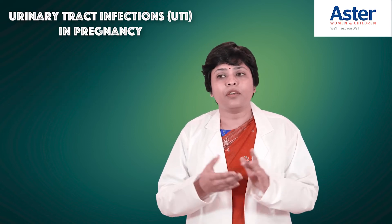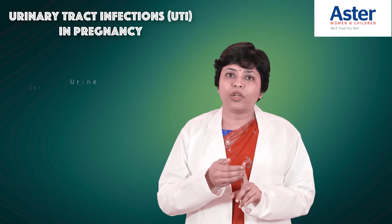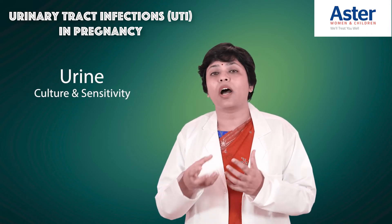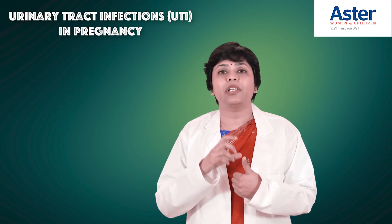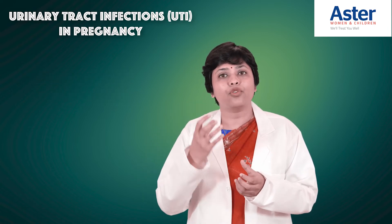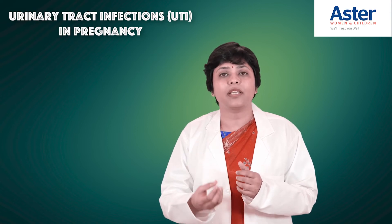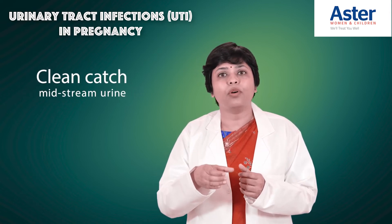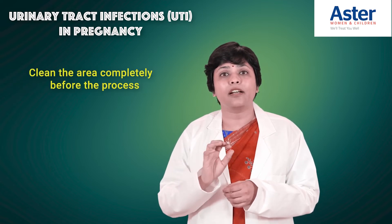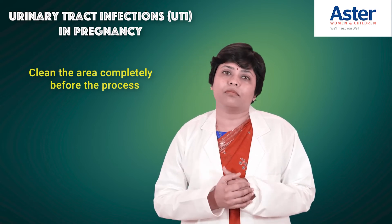When you come to the outpatient department, depending on the protocol, at the first visit we may do a urine culture and sensitivity. A routine urine test may not give us enough information, so the culture and sensitivity is very important. How you collect the urine sample matters: it should be a clean catch midstream urine. Do not touch the container inside; hold it from the outside. Do not touch the container near your vagina or vulval area. Pass a little urine first, then collect midstream — we need only 5 to 10 ml. Before collecting, please clean the area completely so there is no fecal matter, as contamination is a very common problem with urine culture tests.